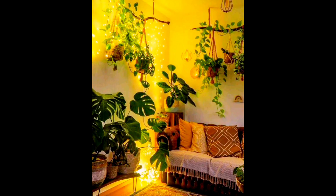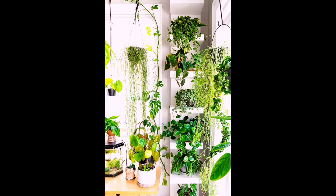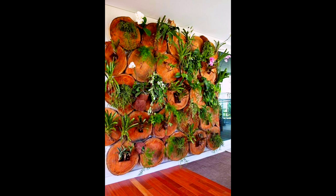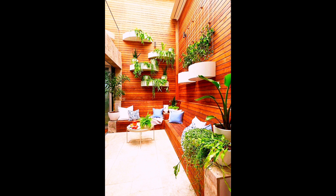There can be stands with plants. There can be shelves on which we can keep our plants. Some plant hangings can be created and they can be hung from the ceiling. A cluster of hanging plants can be created in a corner of your home.